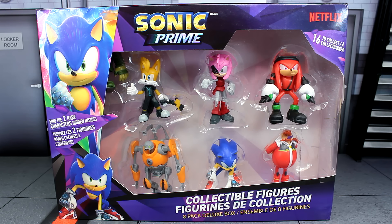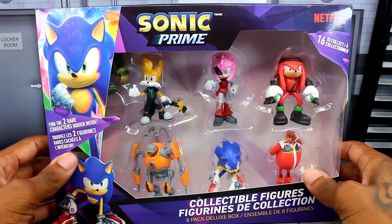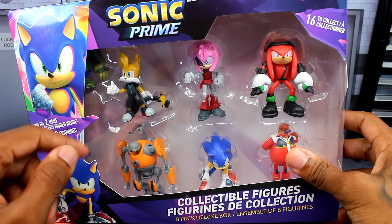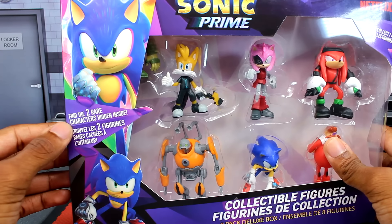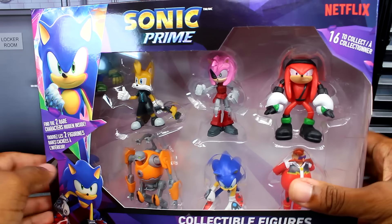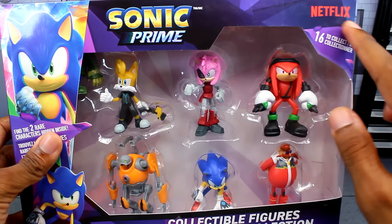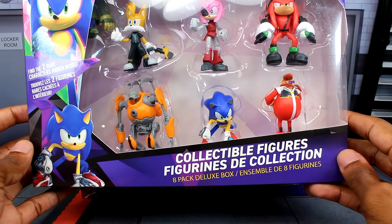These also come in blind boxes, but I ended up finding the full box sets here instead. So let's take a look at the packaging really quick. There are two of them, and this one has these characters. There are like rare characters — it says 'find the two rare characters hidden inside.' You can kind of look at them from the side. At the top we've got Sonic Prime, Sonic right here, Netflix, 16 to collect — they call them collectible figures.